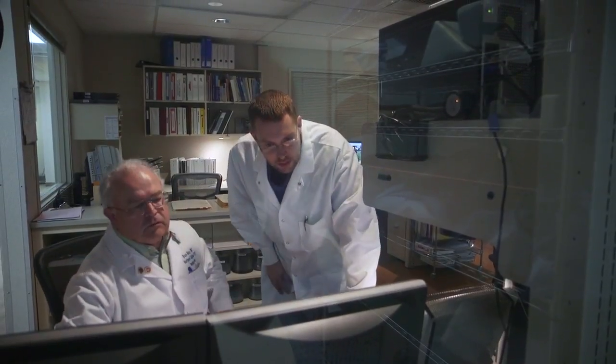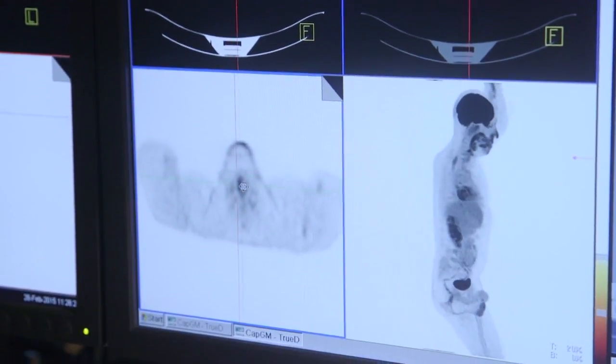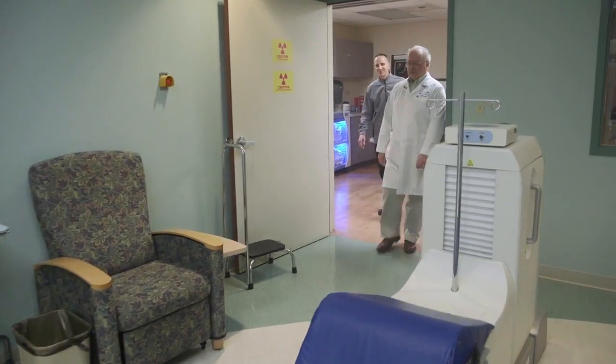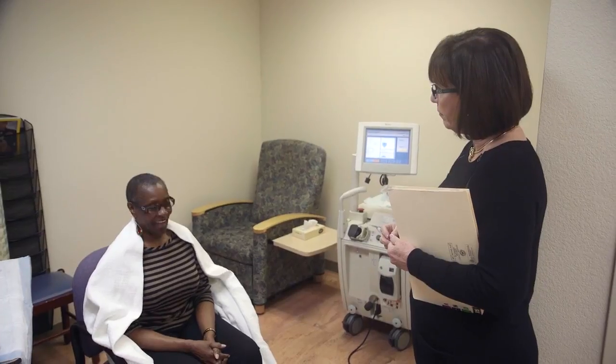I have a great comfort level in the physician reads that you get here. And really, everything aside — whether you're comfortable, nervous, or there's compassion — what it really comes down to is the quality of the product when it comes to cancer and the diagnosis. I have a great comfort level with the medical staff here as well as the technologists.